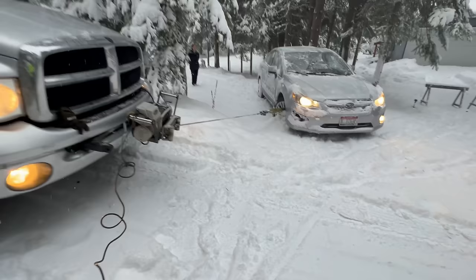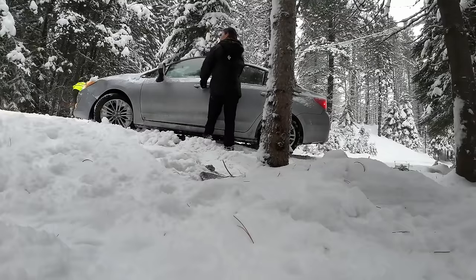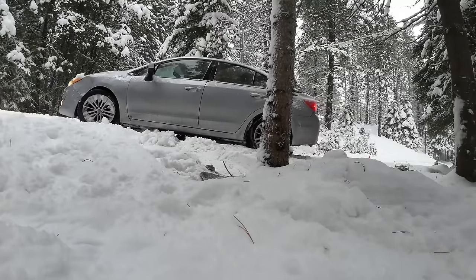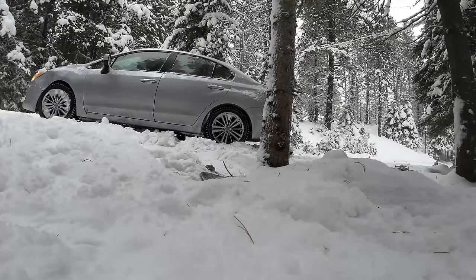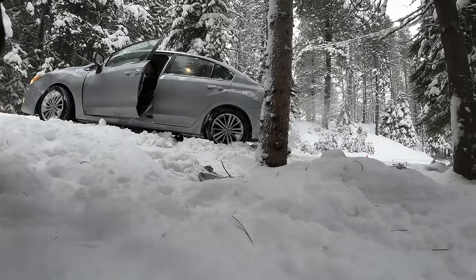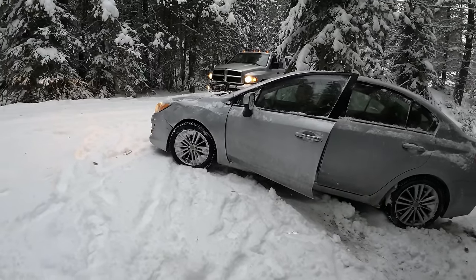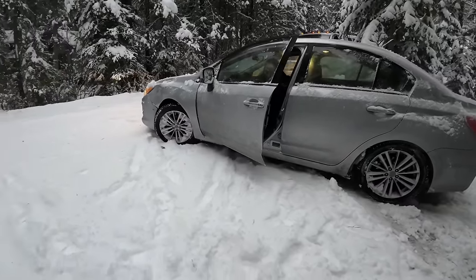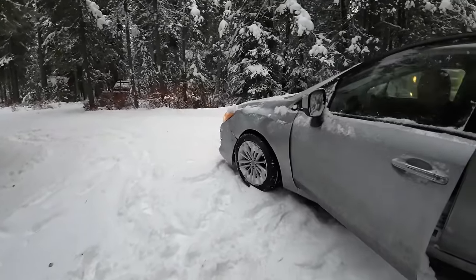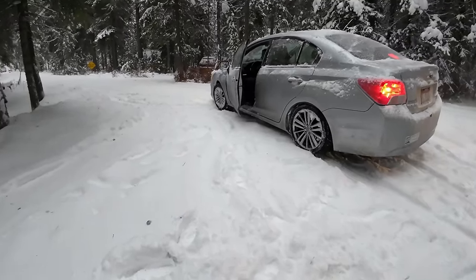Okay, that should be on the road enough. Back up like a foot. Okay, stop there. Now just easy — see if you go. There you go. Perfect. Go ahead and pull a little farther up just to make sure. Perfect — yeah, you're free.